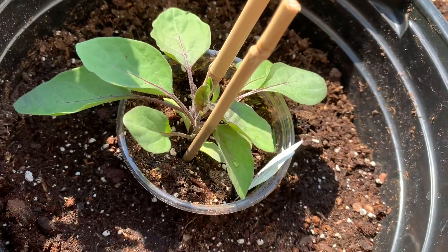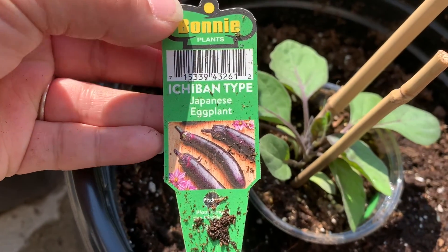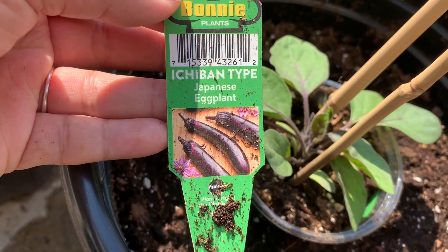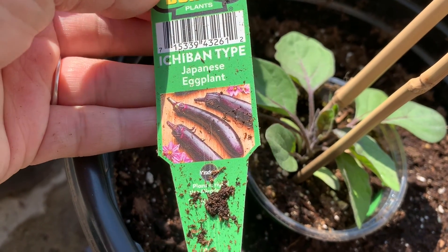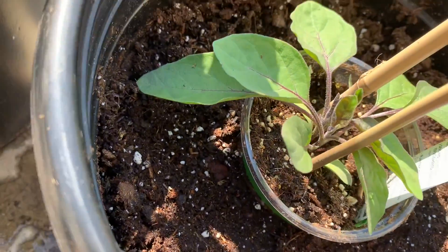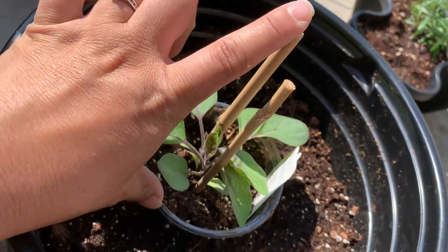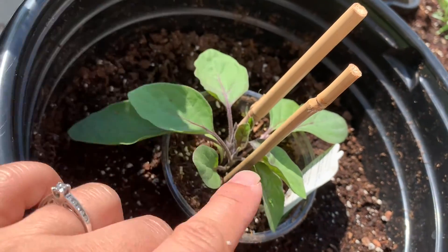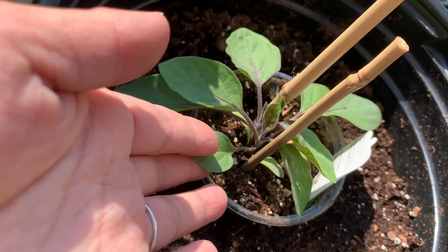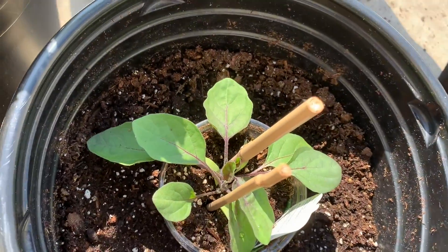Next, this is the Japanese eggplant — Ichiban type. Ichiban means number one in Japanese. There are two plants in it, but they're too small. I wanted them to be taller than this, but they're all small. This is the biggest one I got and it's still in the cup, so I need to plant it as soon as possible.